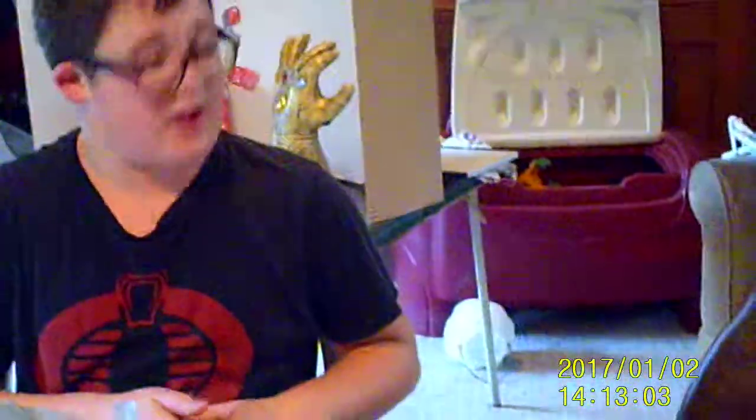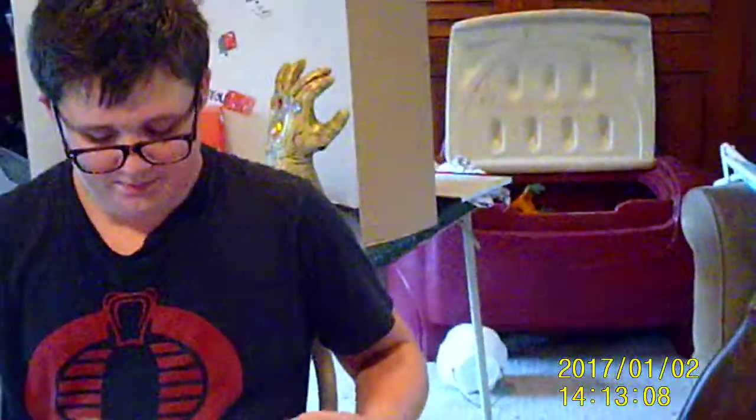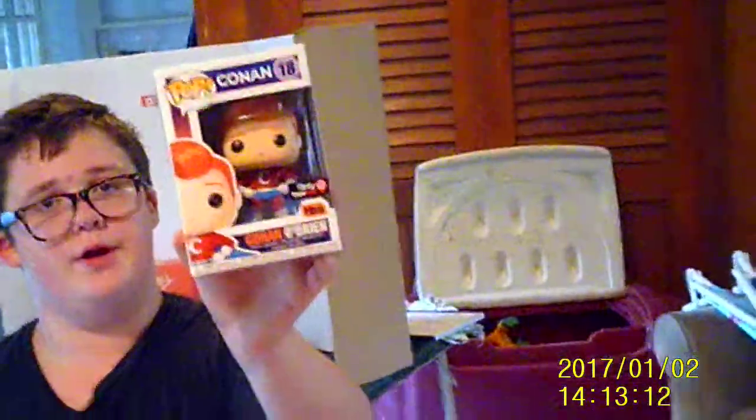I got the Conan O'Brien one. It's in a Pop protector — I'm probably going to use it on my Predator Hound Chase, so I should just take it out. Here's him. Conan. Super Conan. He's cool like that.